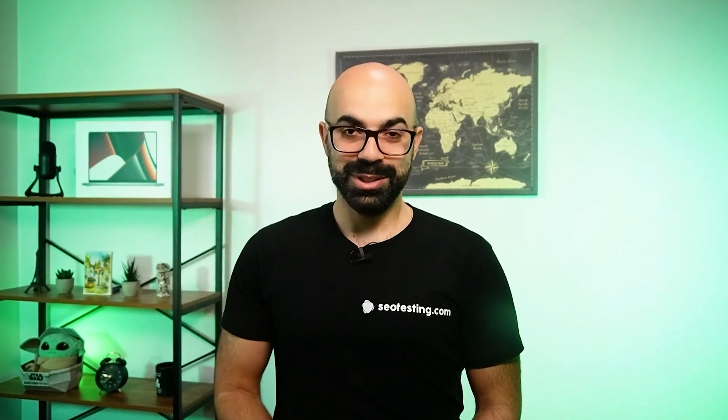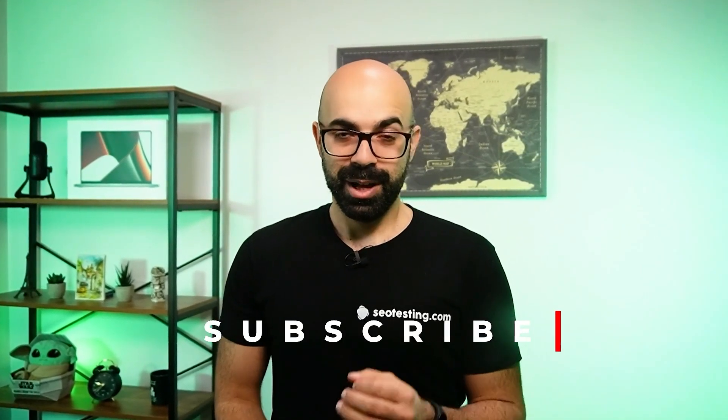If you're enjoying this video, please consider subscribing. Our goal at SEO testing is to save you time so you spend less time pulling data into Excel and more time thinking about how to get more traffic from Google. Also, if you enjoy this content and want to see more like it, please leave a comment.